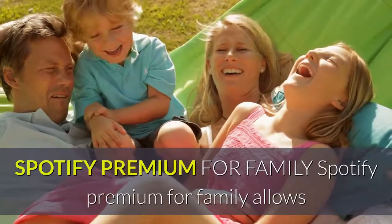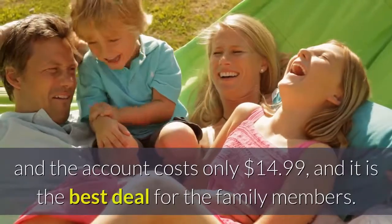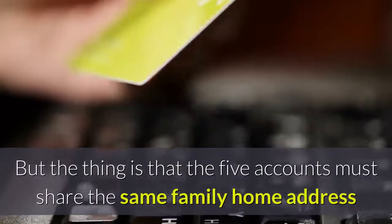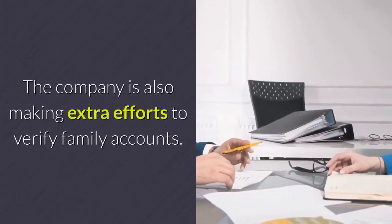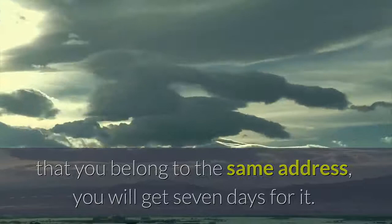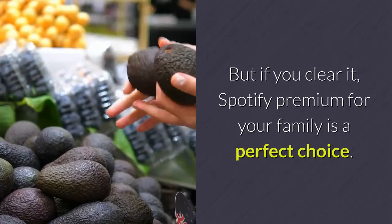Spotify Premium for Family allows you to make five individual accounts for family members, and the account costs only $14.99, making it the best deal for family members. But the five accounts must share the same family home address and a single credit card. The company is also making extra efforts to verify family accounts. If unfortunately you cannot prove that you belong to the same address, you will get seven days to do so. Otherwise, you won't be able to upgrade to the Premium version. But if you clear it, Spotify Premium for your family is a perfect choice.